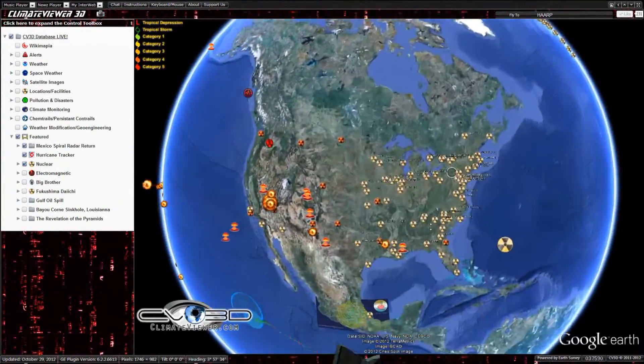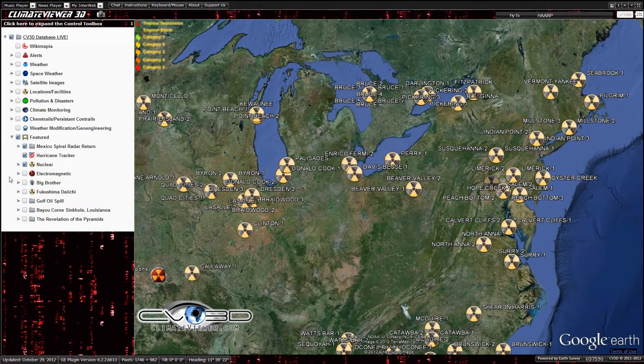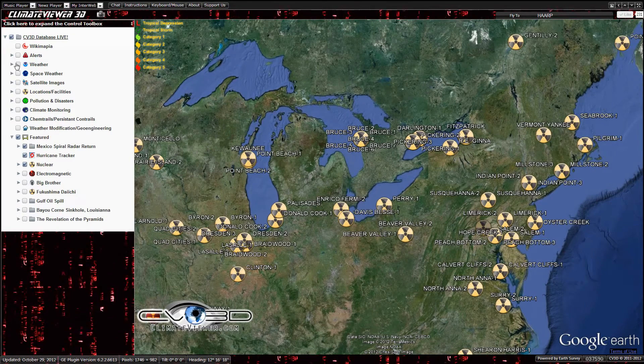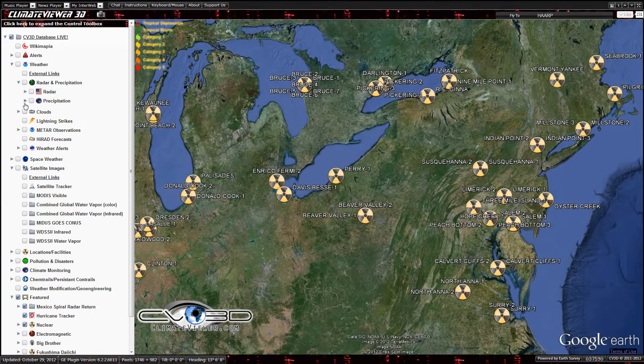What's up everybody, Jim Lee from Climate Viewer here to show you a little update on Hurricane Sandy. I just noticed something kind of weird, and hopefully it's nothing, but I want to point it out. There she is. Hope everybody's getting by up there. I went through Hurricane Hugo, so I've been there — really, really sucks.